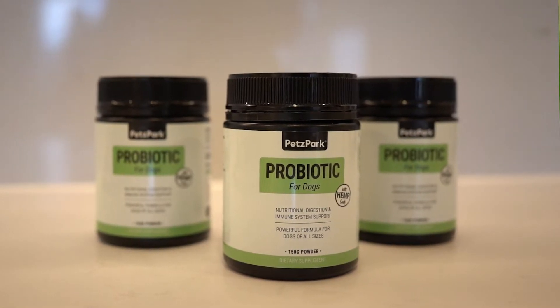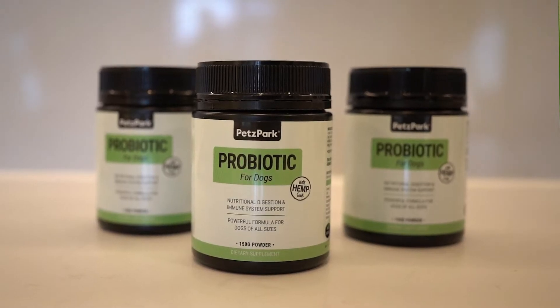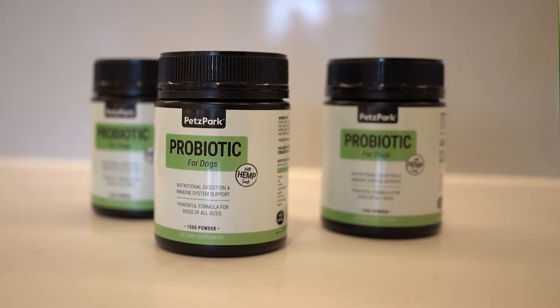Health starts in the gut. A compromised gut with unbalanced bacteria can open doors for many complications throughout a dog's life. Probiotic for Dogs has a special spot in our product range that is designed to regulate and promote overall gut health so that those complications never arise.